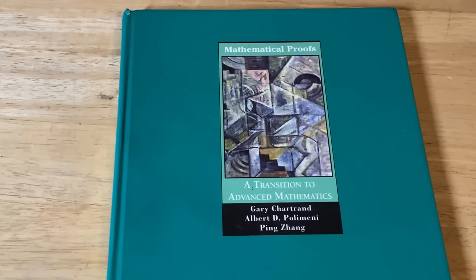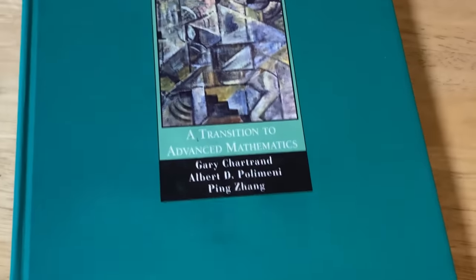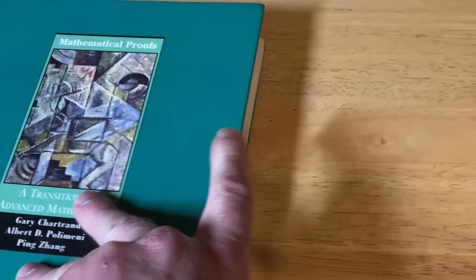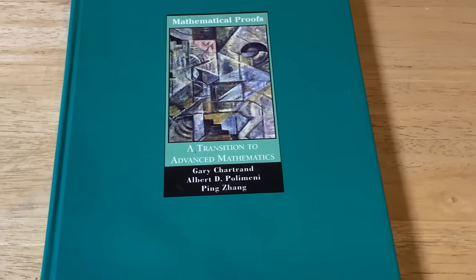This is one of the first proof writing books I ever purchased: Mathematical Proofs, A Transition to Advanced Mathematics by Chartrand, Polimeni, and Zhang. This book will teach you to write mathematical proofs. I think it's a great book. The biggest downside might be the cost — it's a little expensive — but I think it's worth every penny. It's an excellent book for learning to write mathematical proofs.